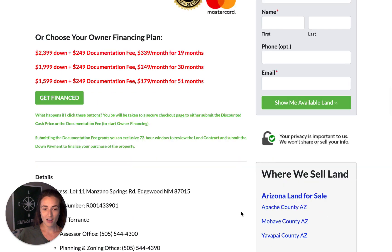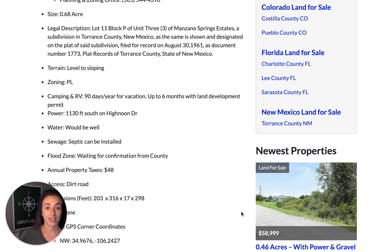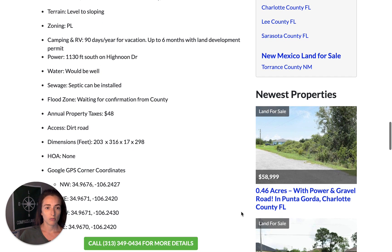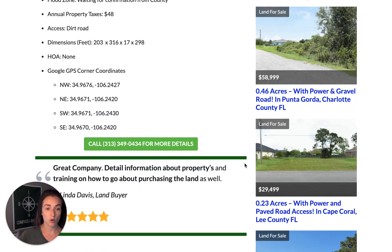Under the pricing section, we have important property details: the address, parcel number, zoning, acreage, and area info. Camping and RVing is great for up to 90 days a year, and you can do up to six months with a land development permit. There is no power on the property currently. Water would be by well, and sewage would be by septic. We're still waiting to hear back from the county regarding the flood zone. Annual property taxes are $48 a year — pretty cheap for 0.68 acres. There's dirt road access and corner coordinates listed.